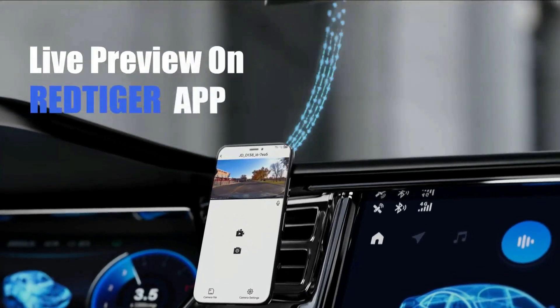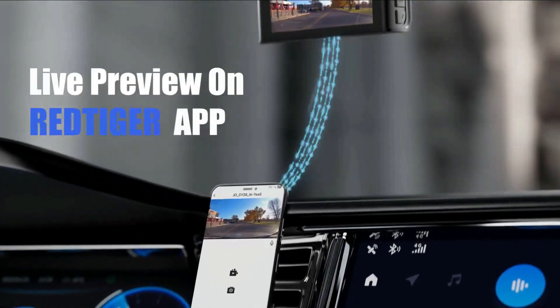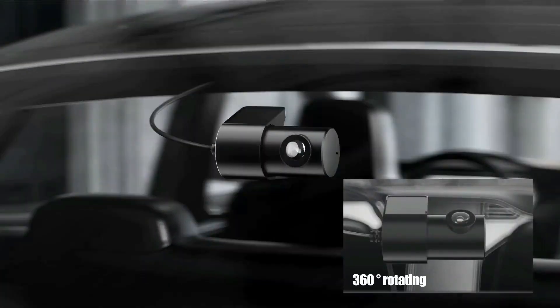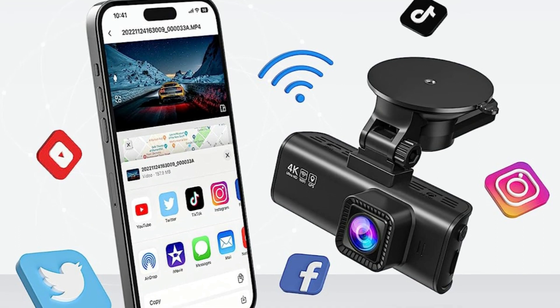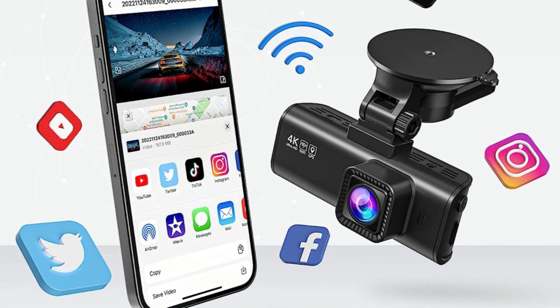You just need to connect the Dash Cam to your smartphone app via Wi-Fi, then you can use the Red Tiger app to view, playback, and manage the Dash Cam on your iOS or Android devices. You can also download and edit videos in the app, and with just one click you can share your travel scenery and wonderful moments with your friends and family.